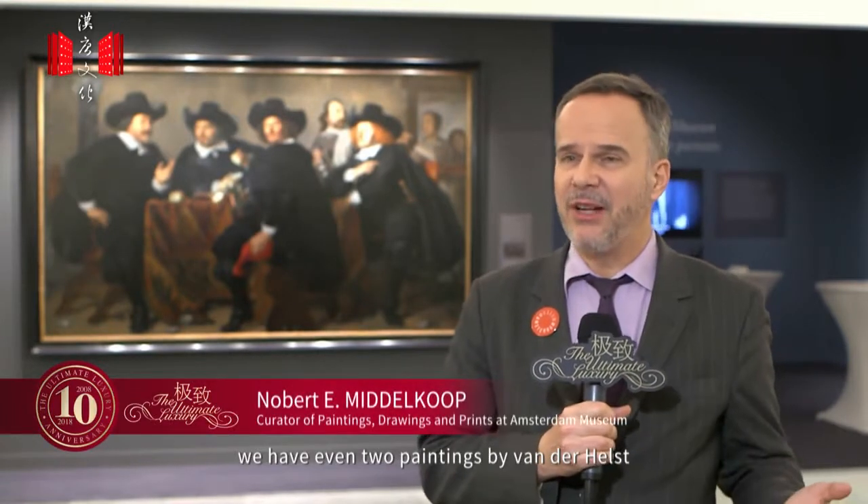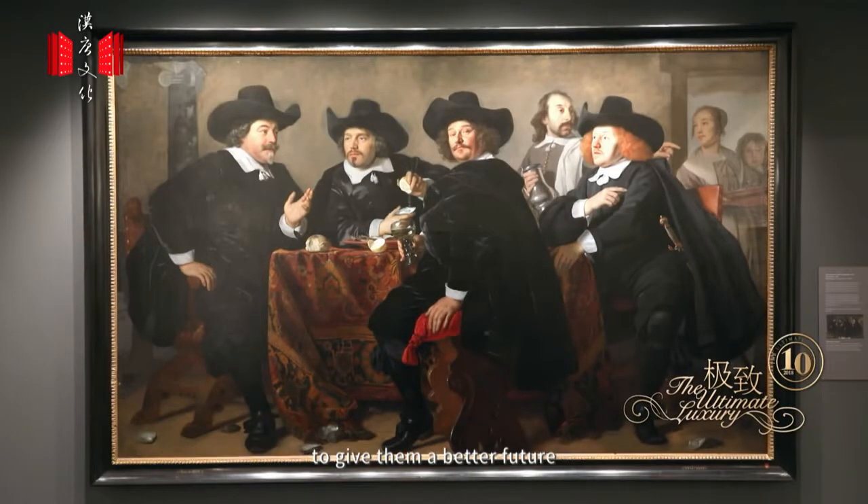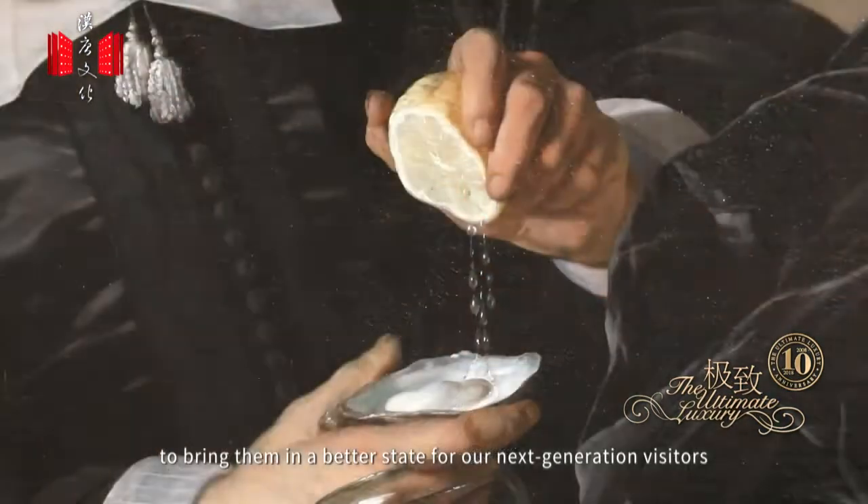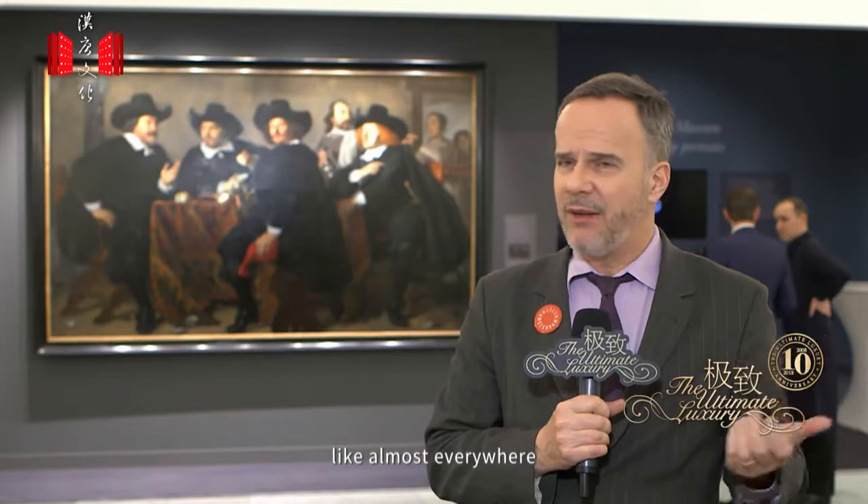In this presentation we have even two paintings by van der Helst, and what they have in common is that they have undergone restoration treatment to give them a better future, to bring them into a better state for our next generation of visitors. In the Amsterdam Museum we have a tradition of restoring paintings, but we also restore very large paintings.